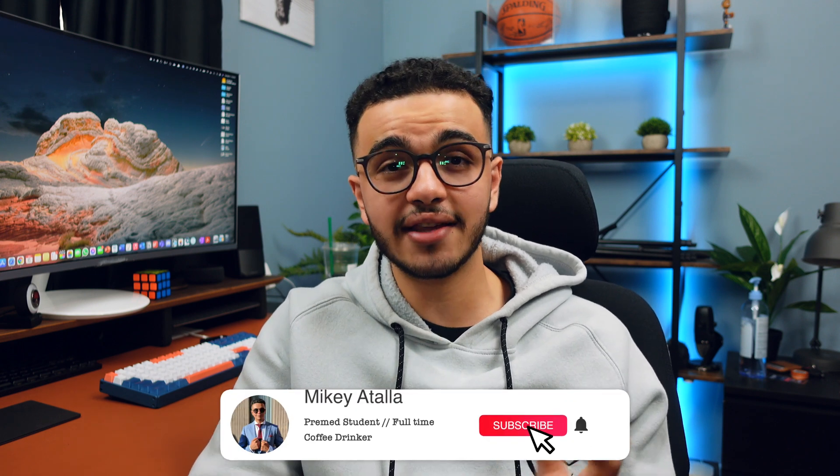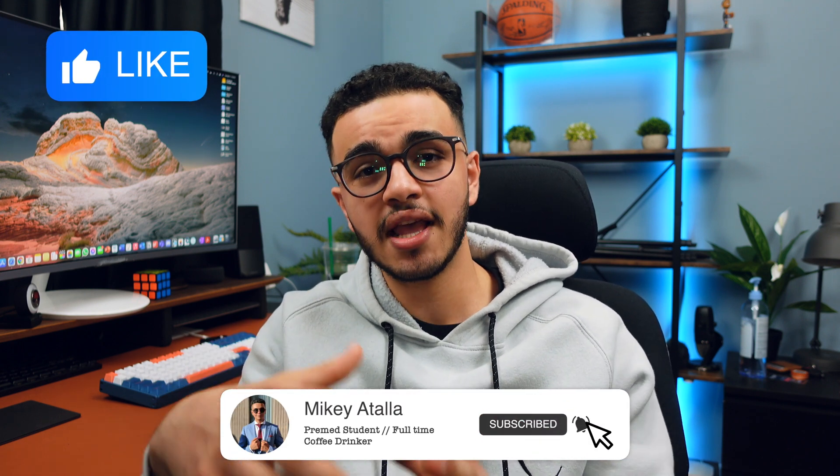That essentially sums up the video and how I found research. This didn't come naturally to me — people taught me, and I'm really just trying to show other people how to get it because I know med school is very competitive nowadays. I hope you guys enjoyed. Subscribe and like below because it helps show this content to way more people. Thank you so much for watching — take care and take it easy.